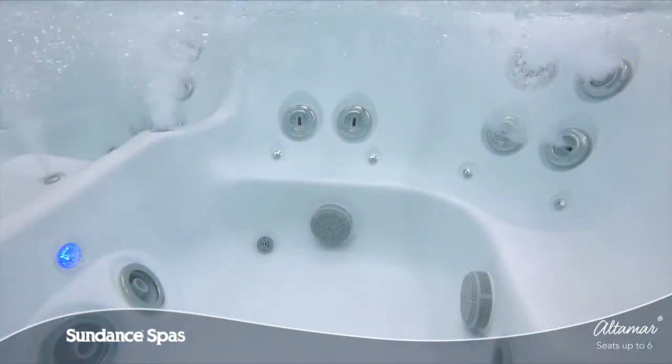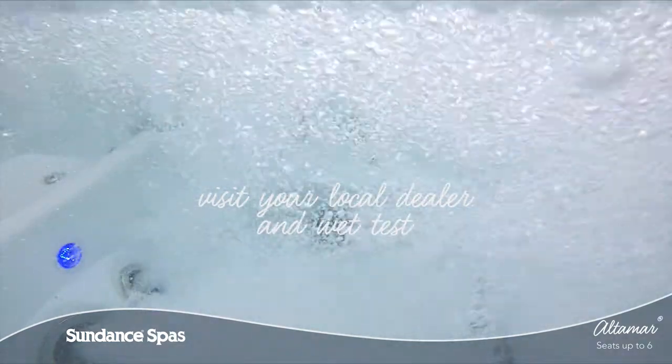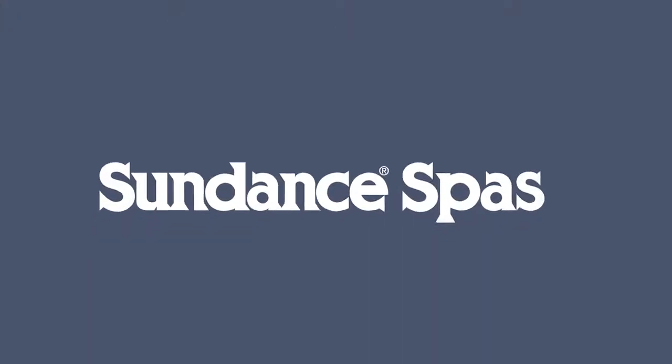Come and wet test the Altamar model today and feel for yourself why it is part of the best-selling Sundance Spa Series. To learn more, visit your local authorized Sundance Spas dealer.